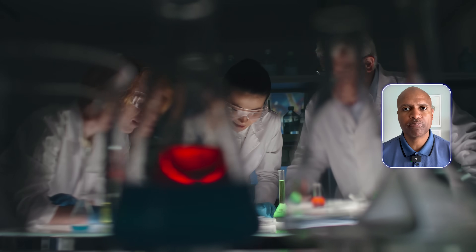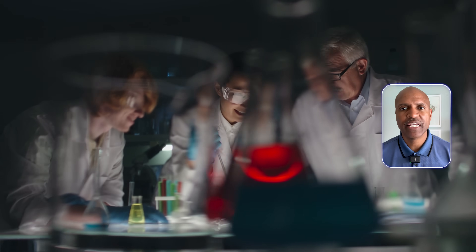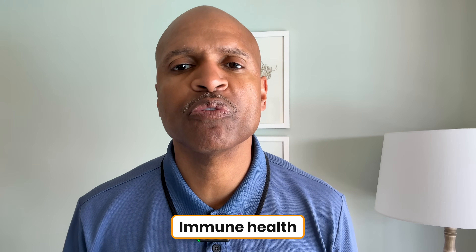You can't replicate the complexity of nature in a lab, at least not yet. For someone on a low-carb or carnivore diet, getting those nutrients from food is part of why we thrive. We're not just eating for macros — we're eating for cell signaling, for hormone balance, for immune health, and for satiety that lasts all day.